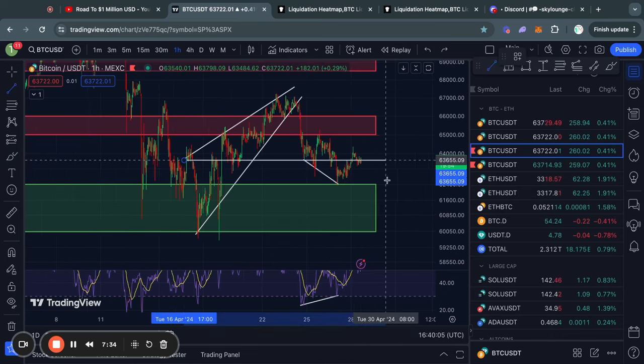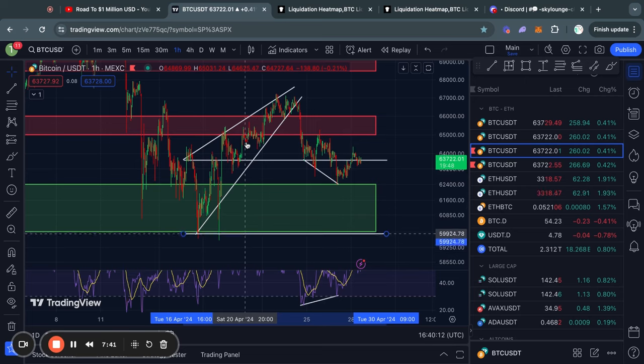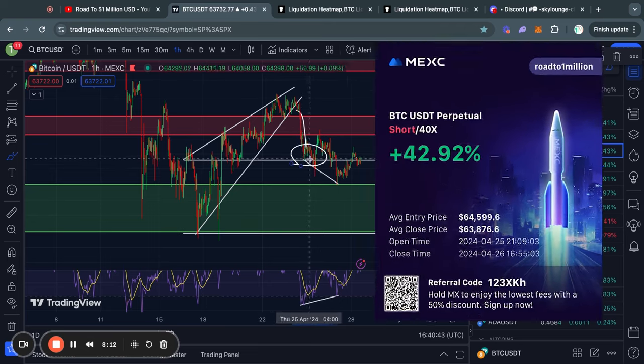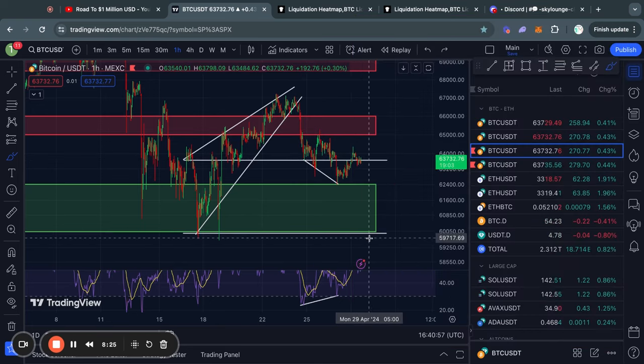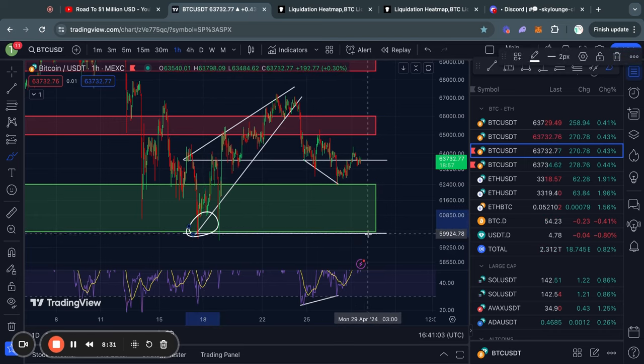One thing we must keep in mind is this rising wedge pattern, because it is targeting two price levels. The first profit target was already hit at about 63.6K. I shorted this move to the downside and took some profits for about a 40% gain. However, the next and final price target for this rising wedge pattern is all the way at the bottom of the wedge, sitting at about 60,000 USD.